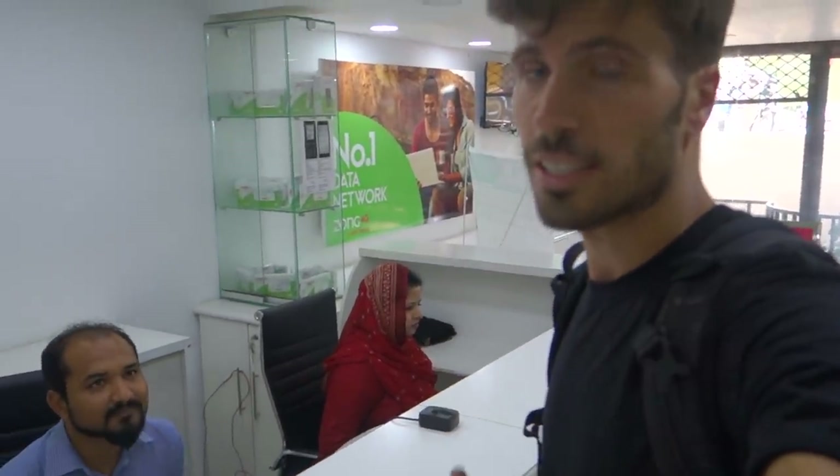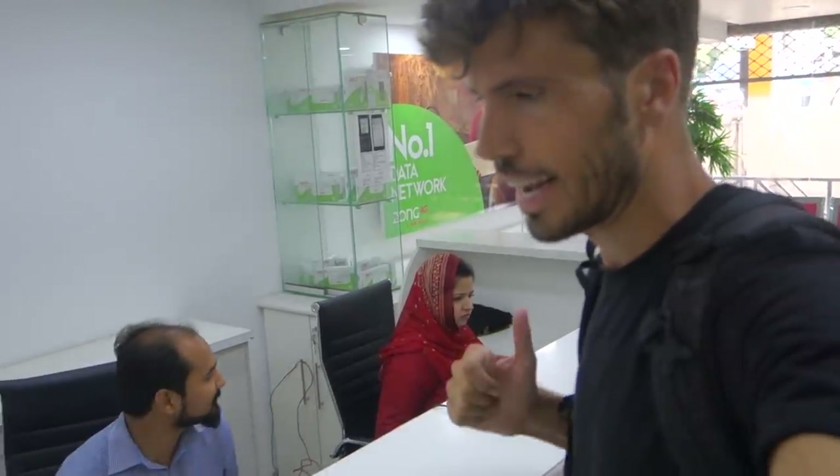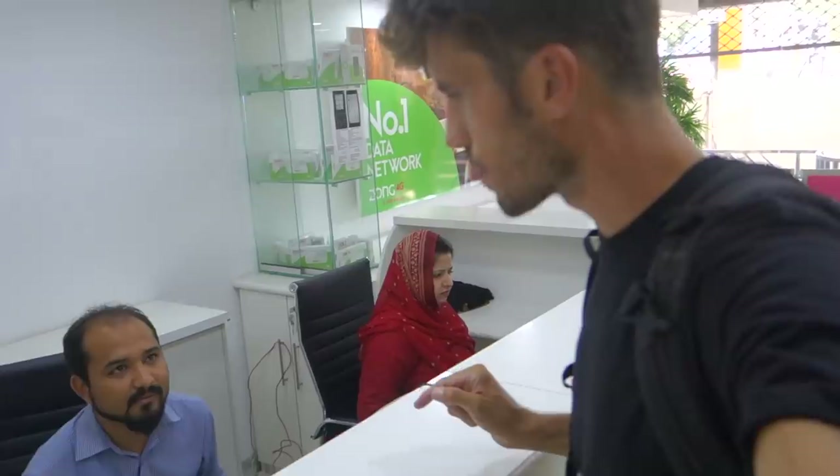Whenever I arrive in a new country, internet is the first thing I need. At a Zong franchise there are always English-speaking people. For 500 rupees — about three and a half dollars — you get a SIM card and two and a half gigabytes of internet. To get one, you need your passport and your visa.